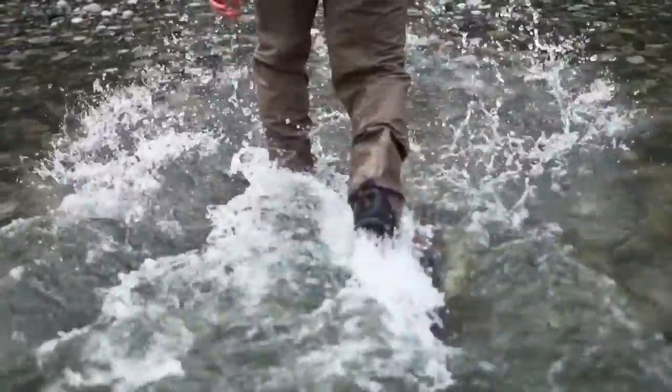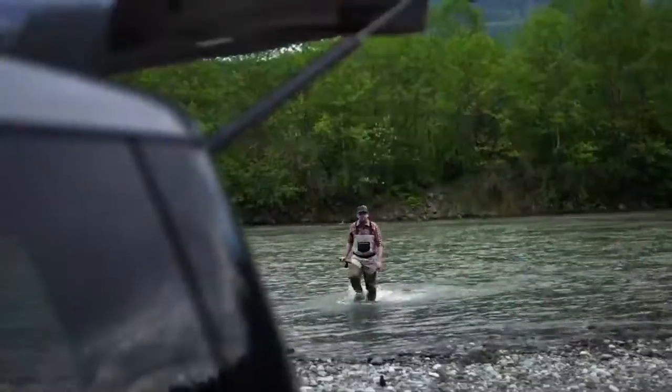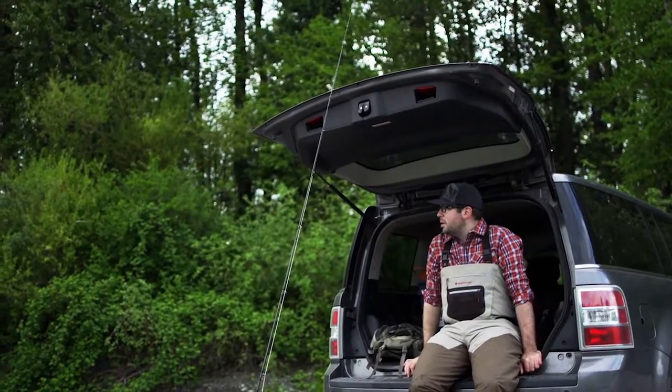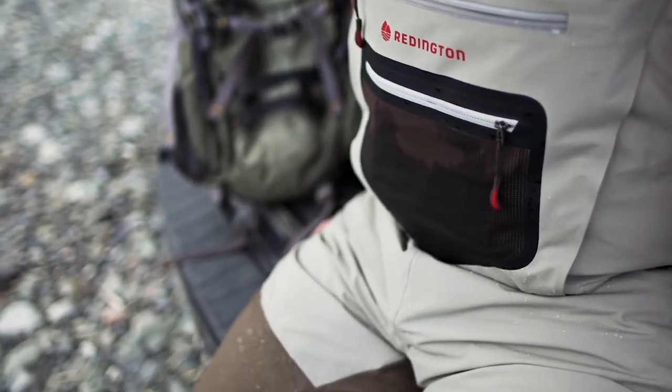I tried very hard to get every part of these waders wet, just to see how they felt and what the drying time would be like. Even after walking out of the river and sitting on the bumper of my Flex for a few minutes, the waders were mostly dry and ready to pack up for the next trip.